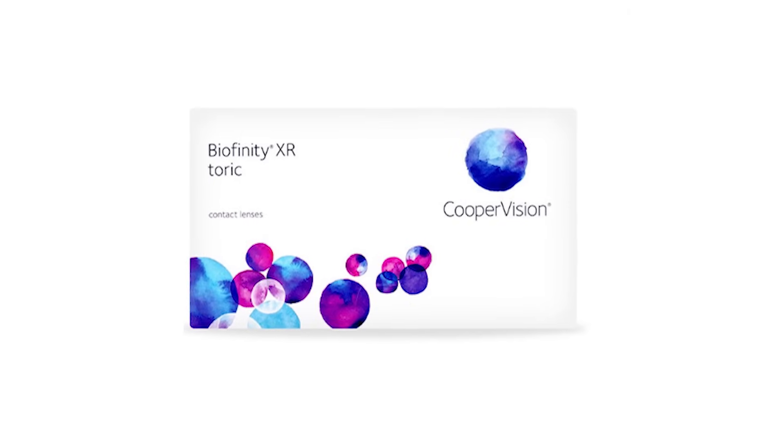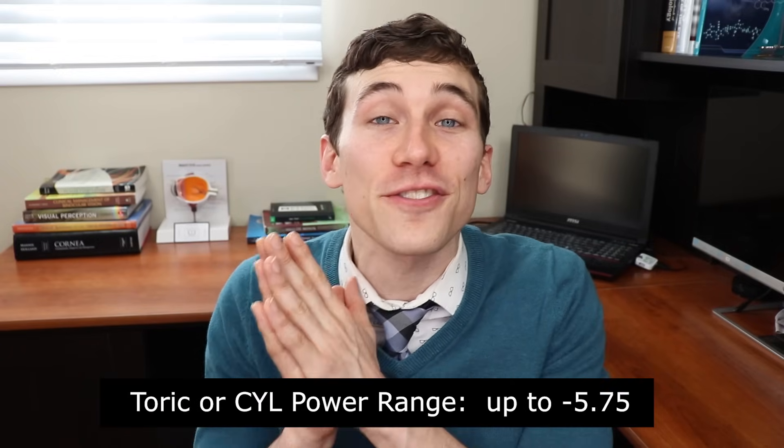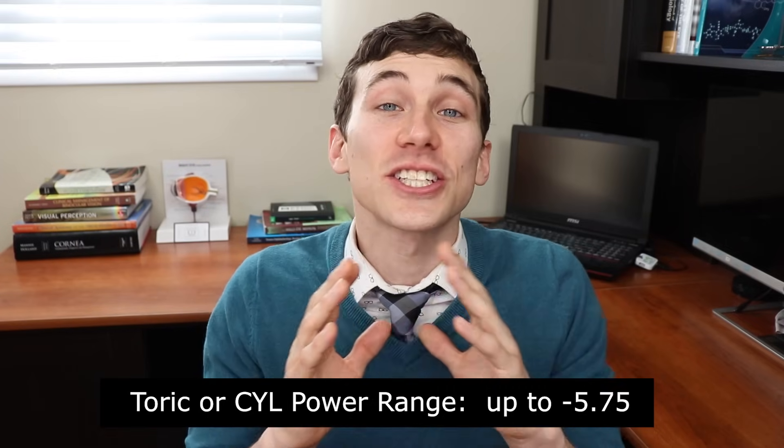CooperVision also makes the Biofinity XR Toric — lenses with expanded power ranges. If your doctor has told you that you have too much astigmatism for soft contact lenses and need hard rigid lenses, that may no longer be the case. The XR Toric has cylinder ranges going up to -5.75, which is an extremely high amount of astigmatism, making soft lenses available to more people. The two downsides are that these lenses are made custom to order so they take longer to arrive, and they are more expensive — check the updated prices in the description below.